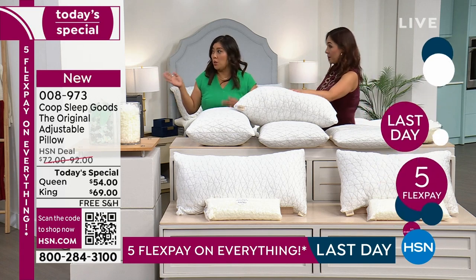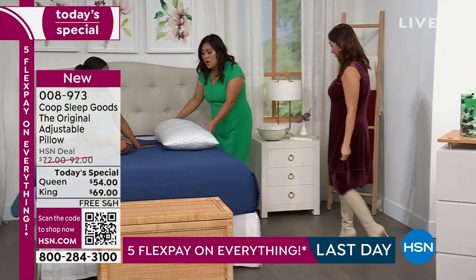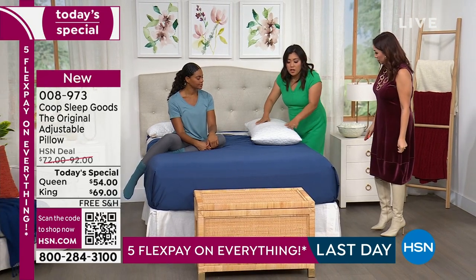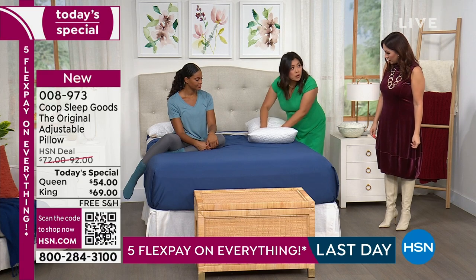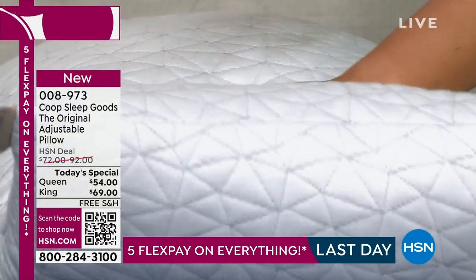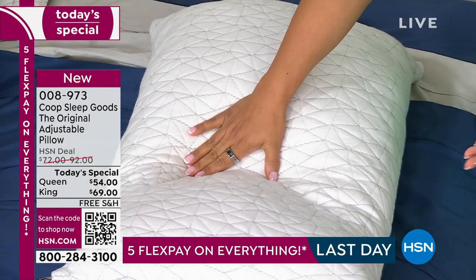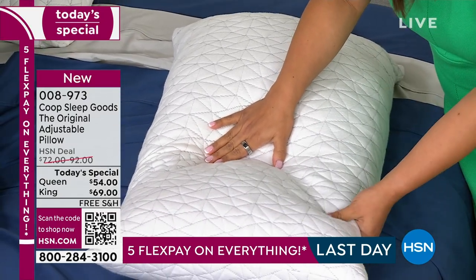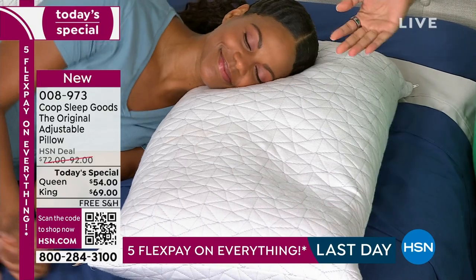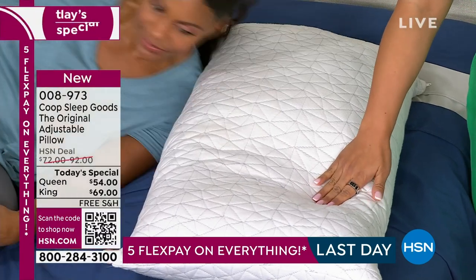I'd love to show you with Victoria because she's a rotisserie sleeper. With this pillow, it's not just adding and removing fill — you can mold it. For rotisserie sleepers, I'm massaging the fill over so that one side of the pillow is higher than the other. She's going to start on her side on the higher side, and then when she rolls onto her back, it's going to be the perfect level and cradle her head.